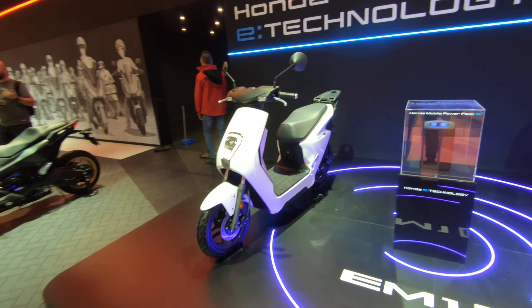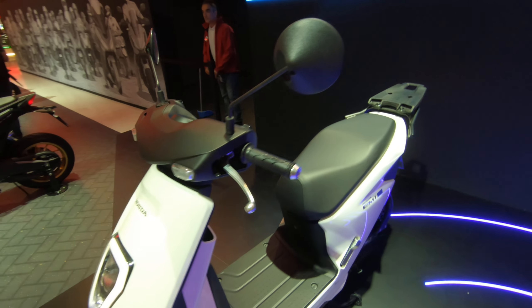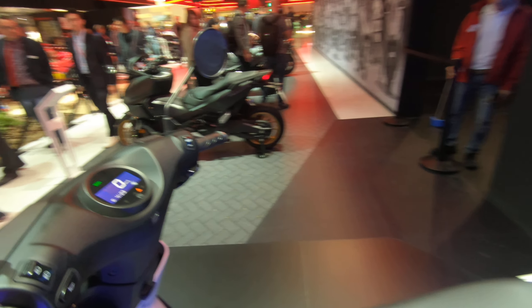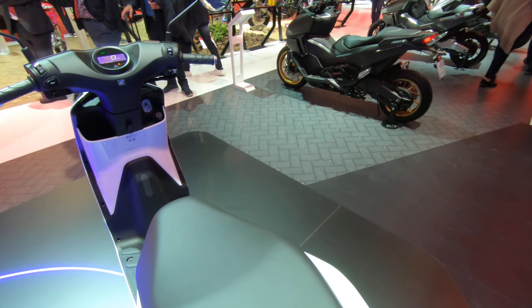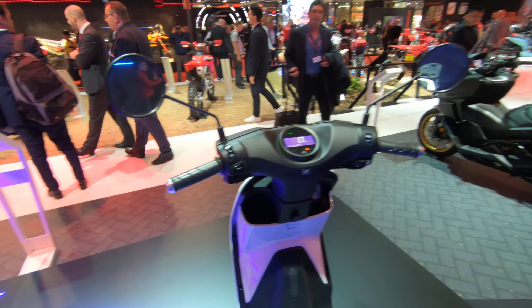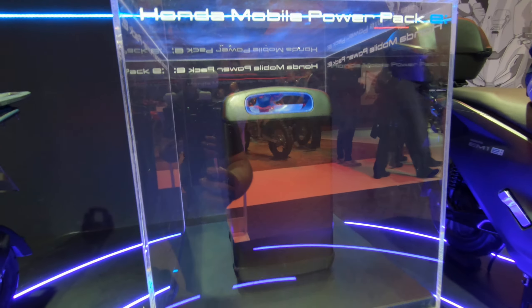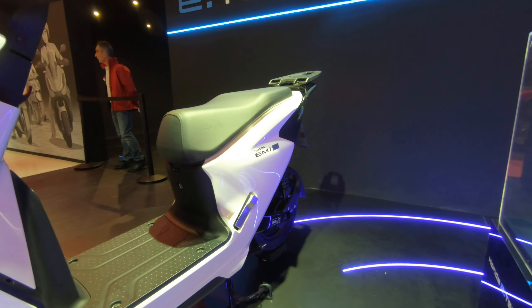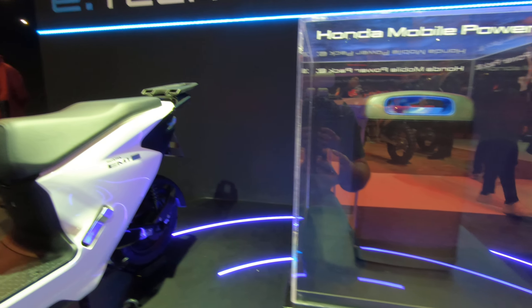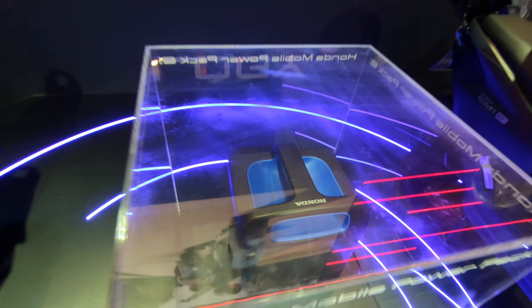It's basically a 50cc equivalent with a 1.7 kilowatt hour motor, and the interesting part is it does have about 30 kilometers of range, or 43 in eco mode. We can't open the seat, but the interesting part about this scooter is the battery pack, which is very small. For comparison, it should fit under the seat and still give a little bit of room for luggage.